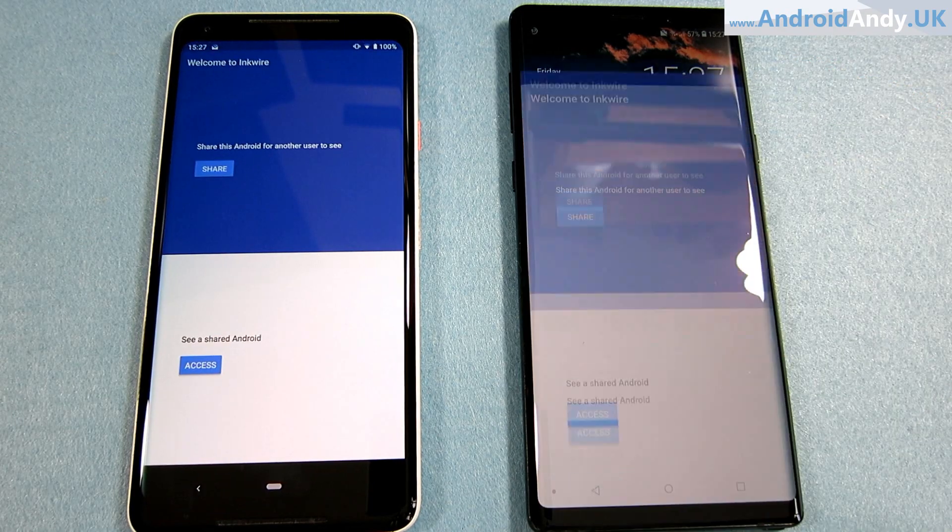Basically the bottom line is it lets someone else share their screen with you from their phone, no matter where they are in the world, so you can see what's going on on their phone. Let's just go into it — Inquire.